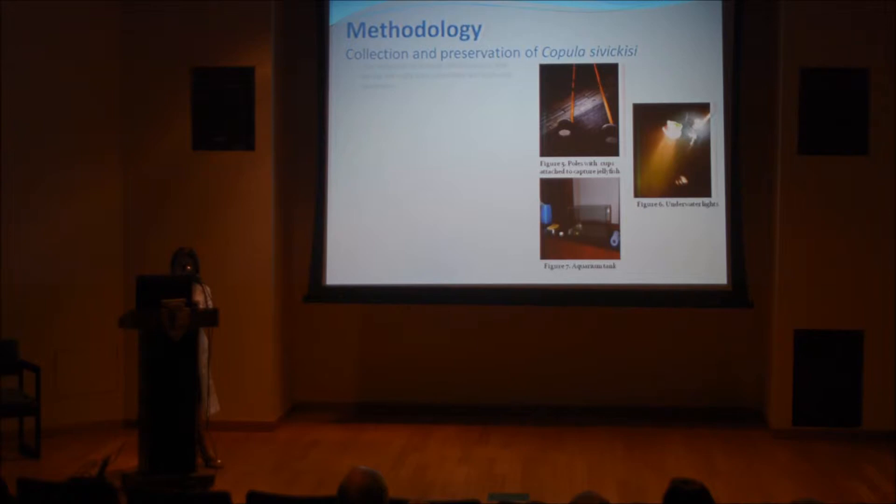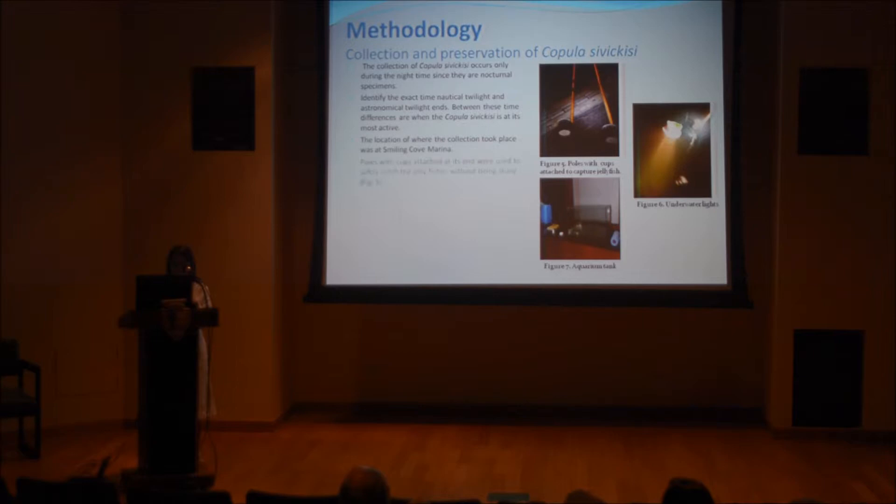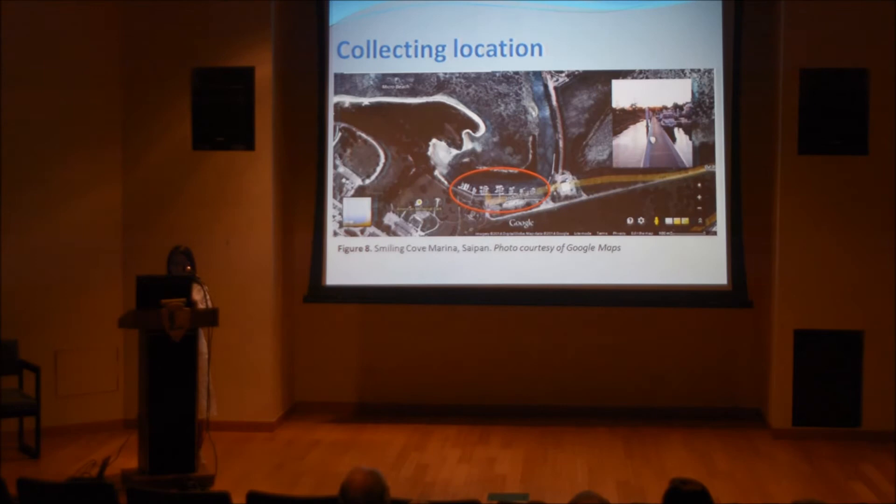The collection of Copula sivickisi only occurred during the nighttime, like what Maria said. We used poles and aquarium tanks, and the underwater lights as stated by Maria. Our methodology is pretty much the same. Here is the collecting location: Smiling Cove Marina.